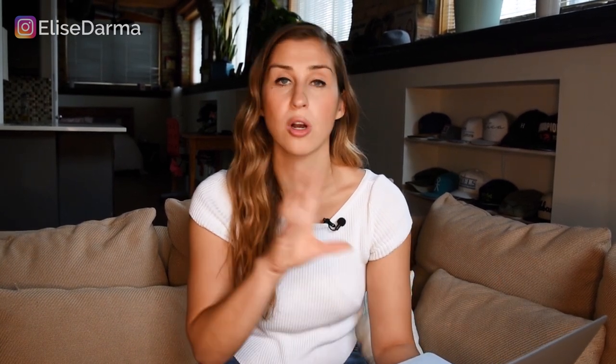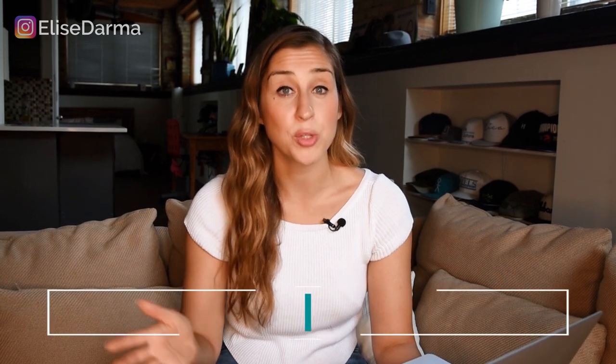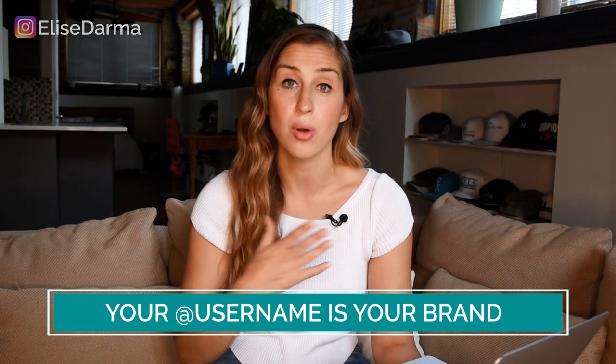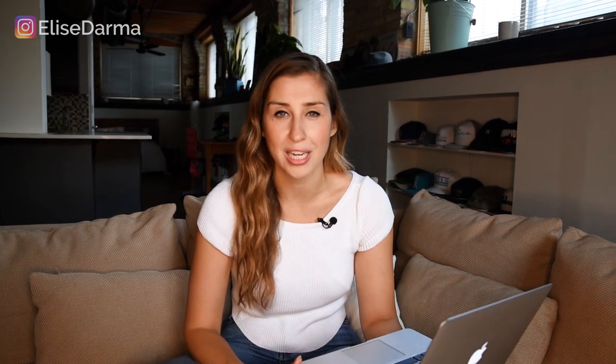The first thing we looked at was her username. Her username stayed the same — it's still iDesign underscore space — because it was already established as her overall brand name. That's what you want your username to be: your brand, whether it's your personal name or your business's actual name. If your username is already taken on Instagram, you can get a little creative — maybe add a short word like 'my' or 'the' to the beginning or end, or use a period or underscore to break up the words.